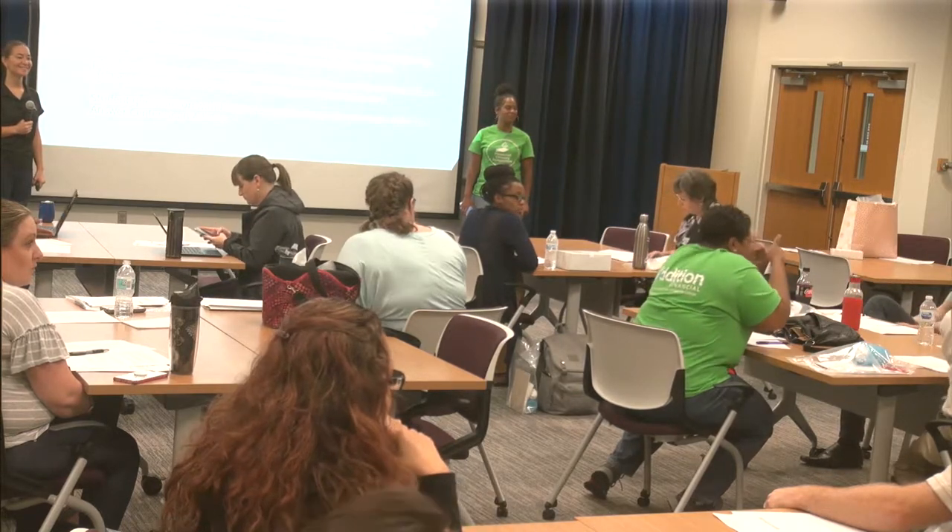It's important to be careful with language. The institution highly recommends that faculty take attendance so they can document the last date, but it never wants to be in a position of stating to any outside entity that attendance-taking is mandated — because if attendance-taking is mandated, then all faculty must take it every day, which would create a very different level of compliance requirement.